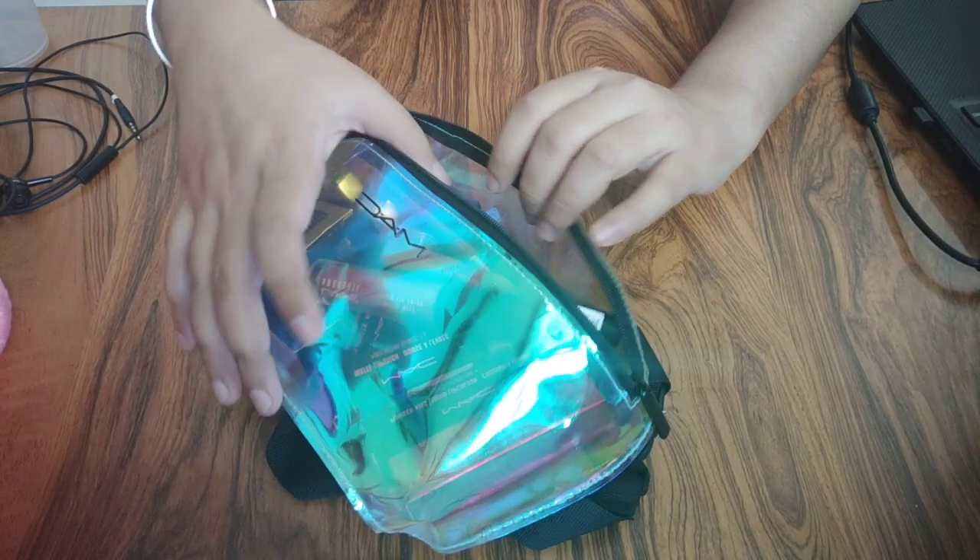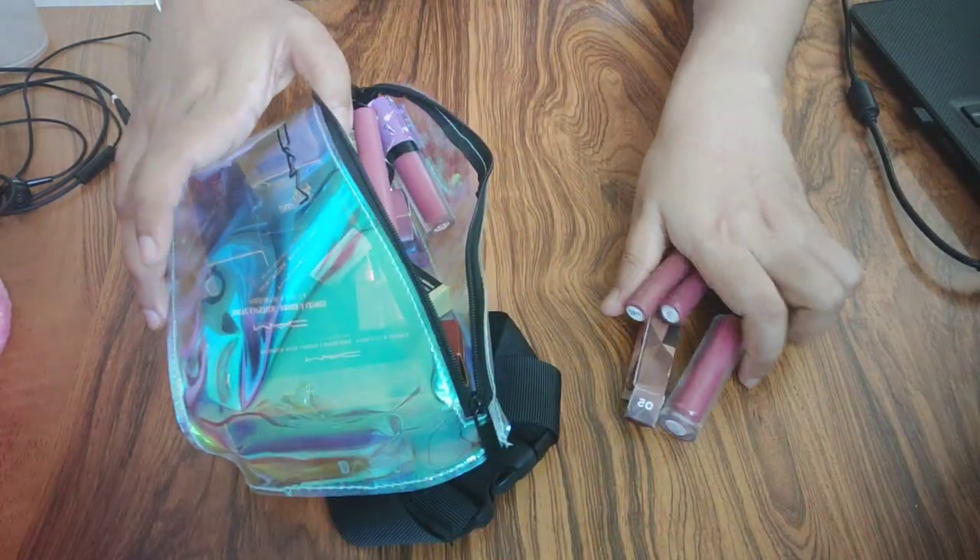So guys, I was just letting you know — because there are many lipsticks, I will show you all of them in this video.